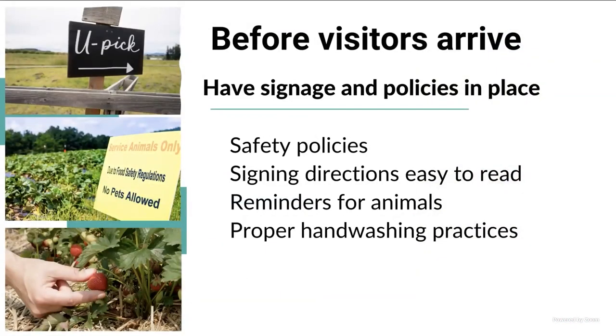A few steps that you have to do before your visitors arrive on your facility: have signage and policies in place. Make sure that everybody — including folks that are working with you — knows the safety policies on your farm. Provide signing directions for those coming to visit your farm: where they can go and where they cannot go. Have signage reminding visitors about animals, because sometimes people think this is a family event and bring their pets. Make sure you have signage for proper hand-washing practices, or someone trained who can guide visitors.